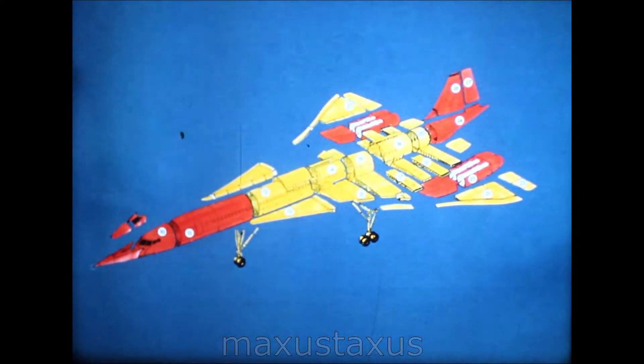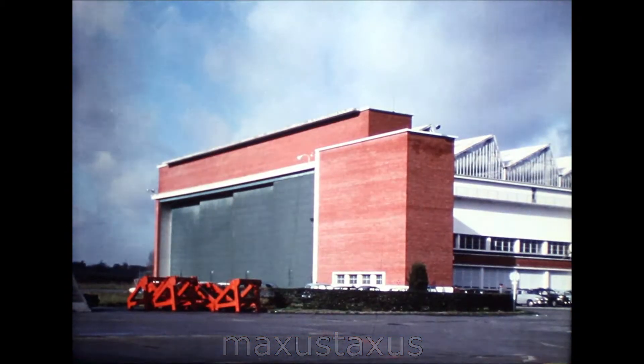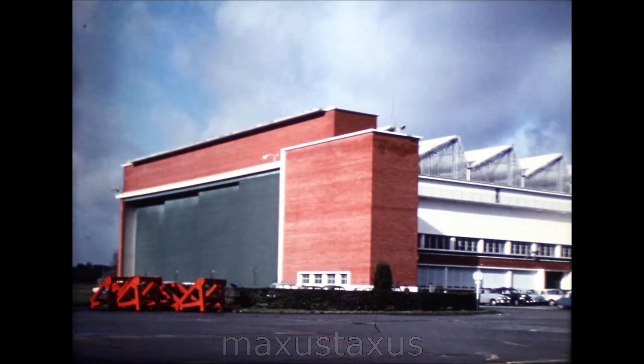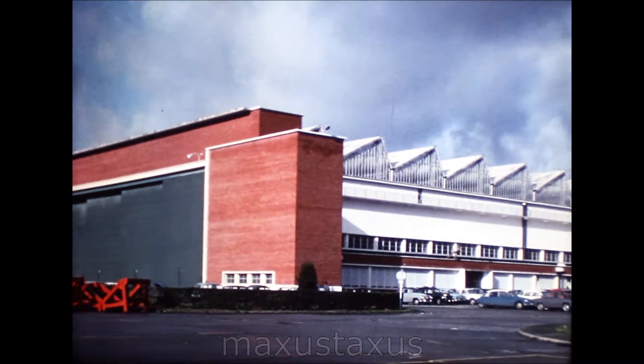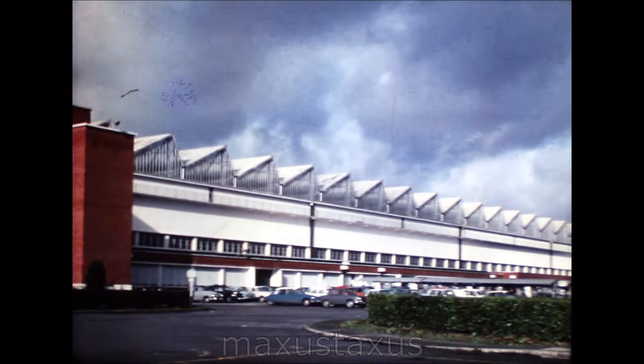Concorde manufacture is broken down into sections suitable for road and sea transport. France, in yellow, does more of the airframe. Britain, in red, more of the engine. Overall, there is a 50-50 balance. There are two assembly lines, but no duplication of sub-assembly work. Both lines will draw their components from the same sources.